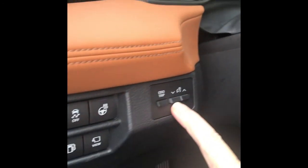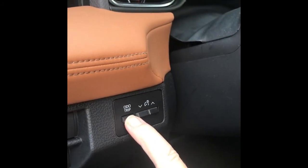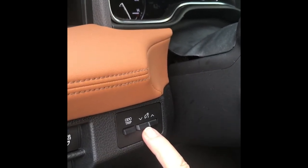Right beside it you will also find your control button for the trip odometer and the controls for the brightness of the lights in the gauges area of your dashboard.